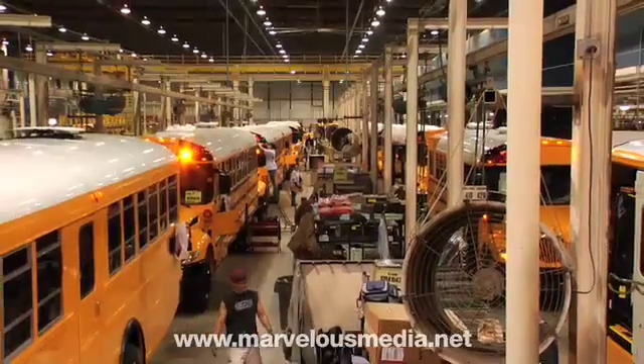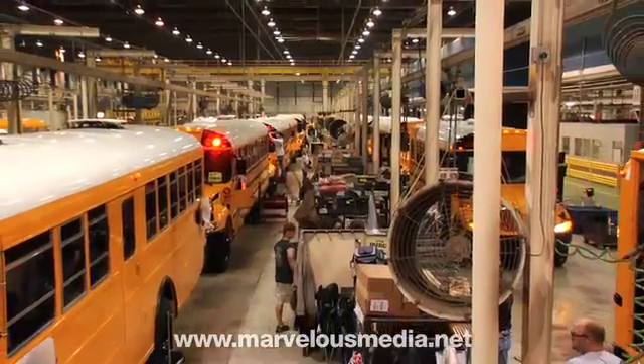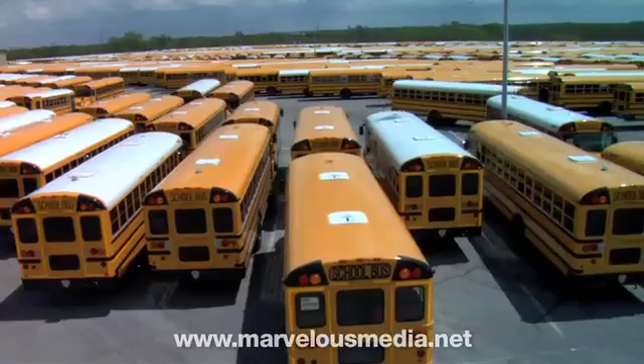The plant builds 50 to 60 buses per 10-hour day, and over 10,000 every year.